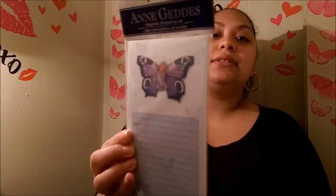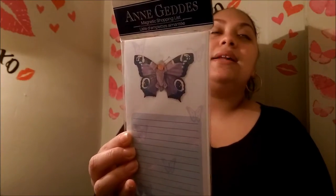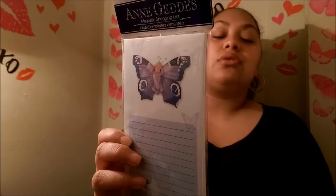I got this Annie Giddy's magnet shopping list — look at that, it's a little butterfly with a baby in the middle. I just thought it was so precious, it looks like an angel. This will be going away in friend mail; I think it's really really cute.